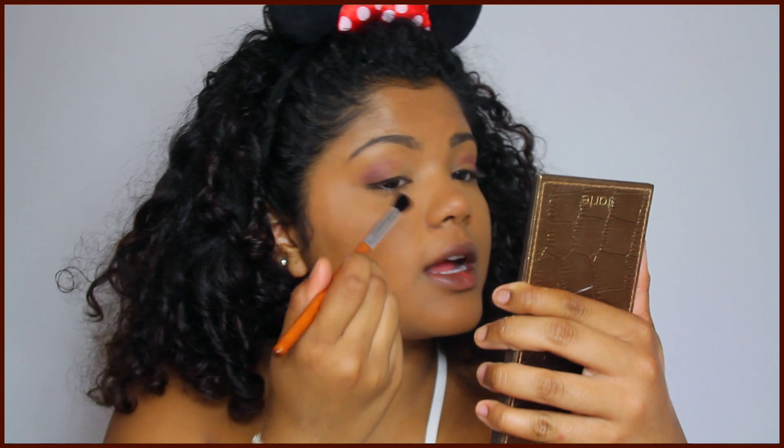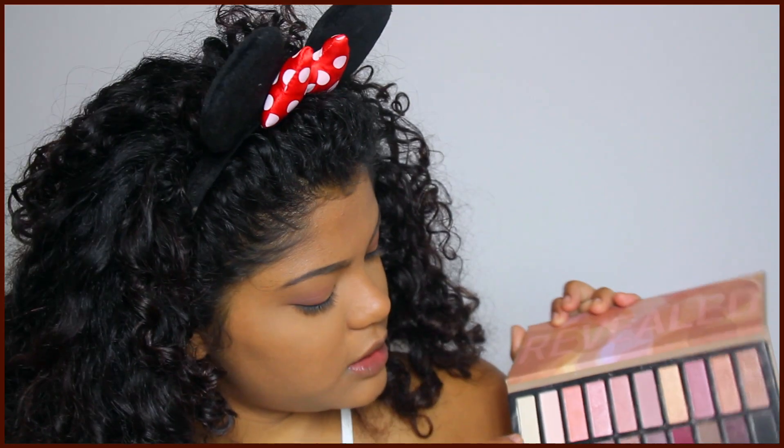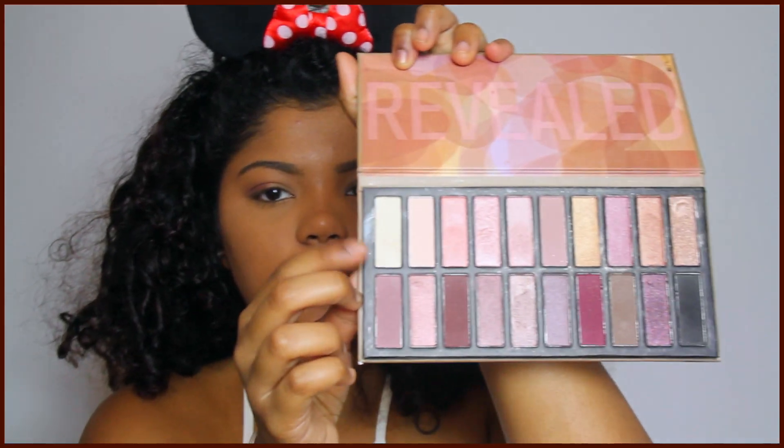Does anybody else find it so hard to do their other eye? Then I'm taking the fluffy brush and blending that out. I'll be taking this shade right here — it's a really white sparkly shade. I'm taking the flat top brush and putting that on my lid.